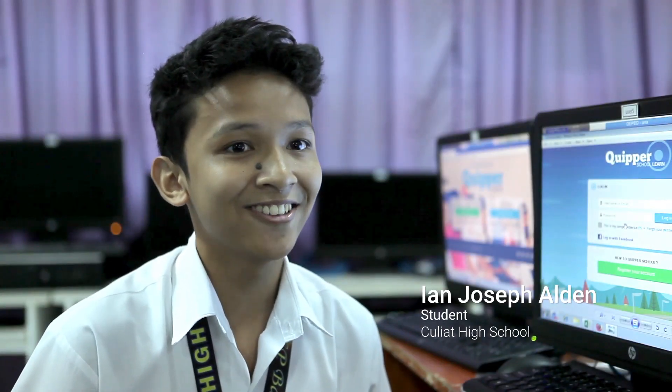Kuiper School is interactive and feels like a game, so I learn faster, remember things better, and have fun too. I'm really thankful to my teachers and to my school for introducing me to Kuiper School.